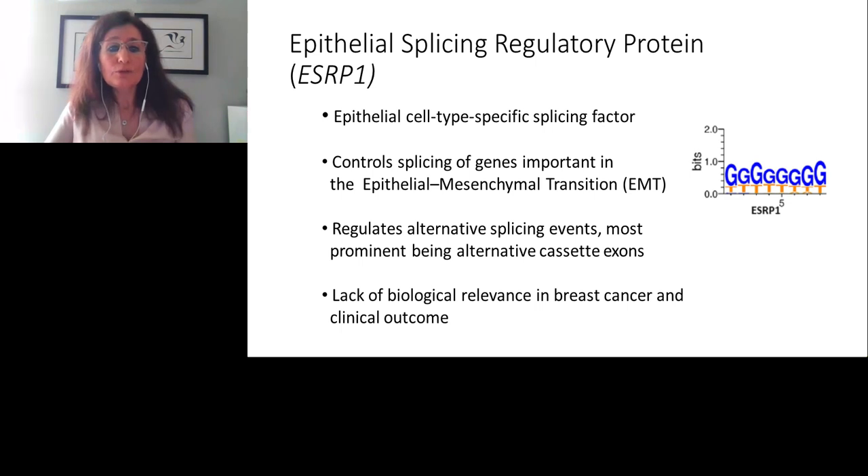A brief introduction: what are epithelial splicing regulatory proteins? They are RNA-binding proteins and splicing factors. In the literature, they were first identified as functionally important for epithelial-mesenchymal transition, EMT — controlling splicing of those genes and regulating alternative splicing events, mostly cassette exons. However, at that time the biological relevance in breast cancer and clinical outcomes was not established, so we decided to pursue that.